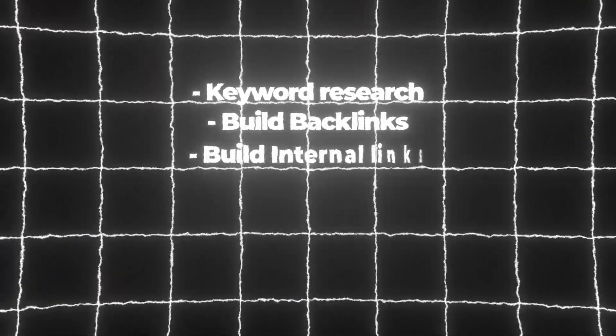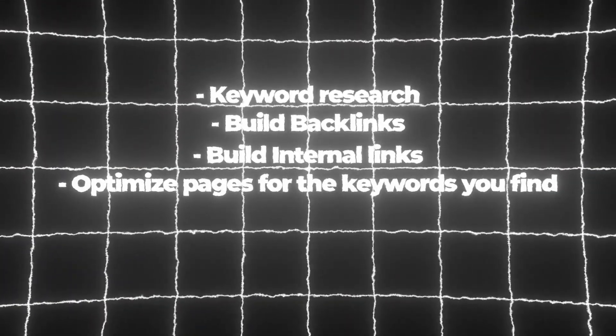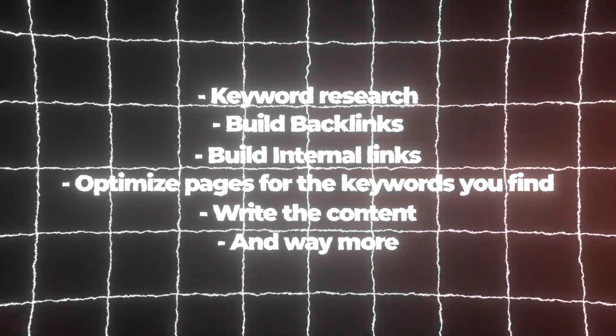When it comes to SEO, there are so many different things you have to do if you want to rank on Google. You've got to do research, build backlinks, build internal links, optimize pages for the keywords you find, write content, and a ton more. You do it all at once and it can be exhausting and hard to manage all on your own.